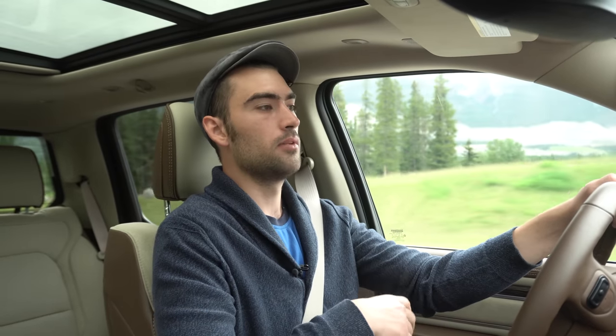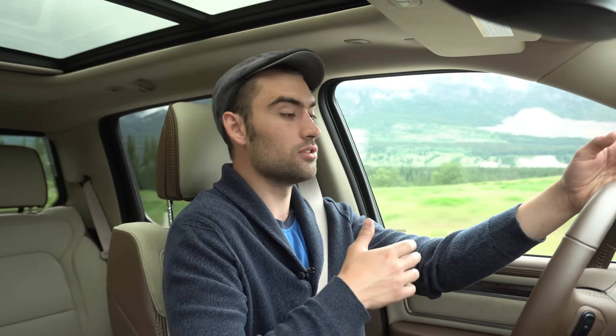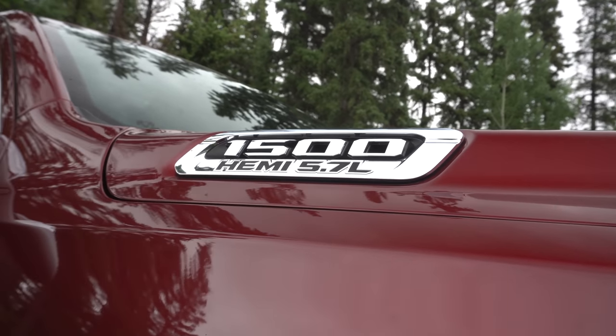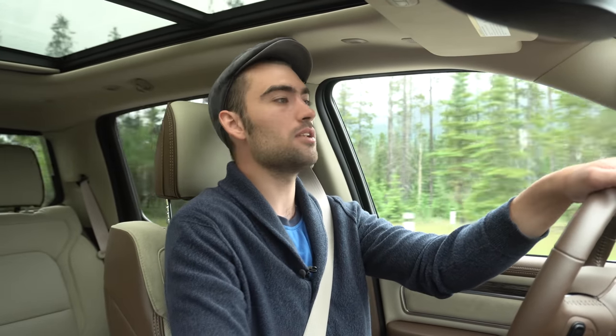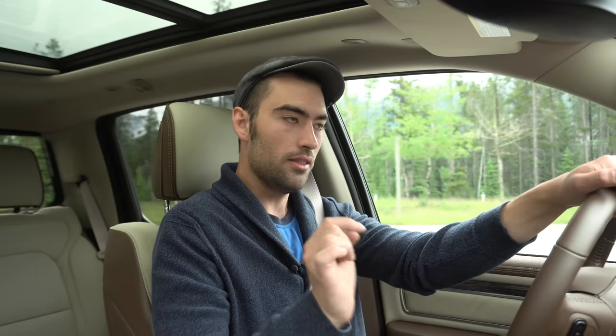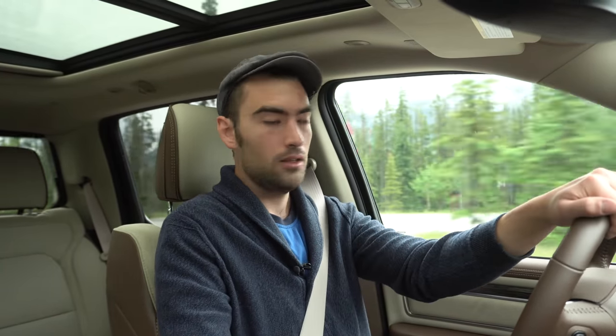The 48-volt system takes care of those electrical loads, and additionally with the V8 it comes standard with cylinder deactivation, so at highway speeds you'll effectively have a four-cylinder if you don't need all that much power. The eTorque system costs an additional $1,000 on top of the V8, and if you have that extra thousand dollars to spend I do recommend going for it. If you're someone who doesn't really care for automatic stop-start systems, this system is good enough to potentially change your mind.